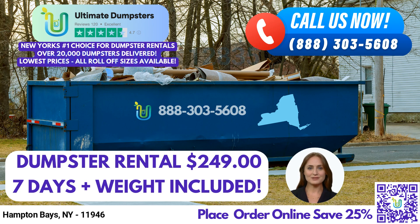A 30-yard dumpster is best suited for larger projects, such as construction or demolition debris. Its dimensions are typically 22 feet long, 8 feet wide, and 6 feet high. Finally, a 40-yard dumpster is the largest size we offer and is typically used for large commercial projects or complete home renovations. Its dimensions are typically 22 feet long, 8 feet wide, and 8 feet high.